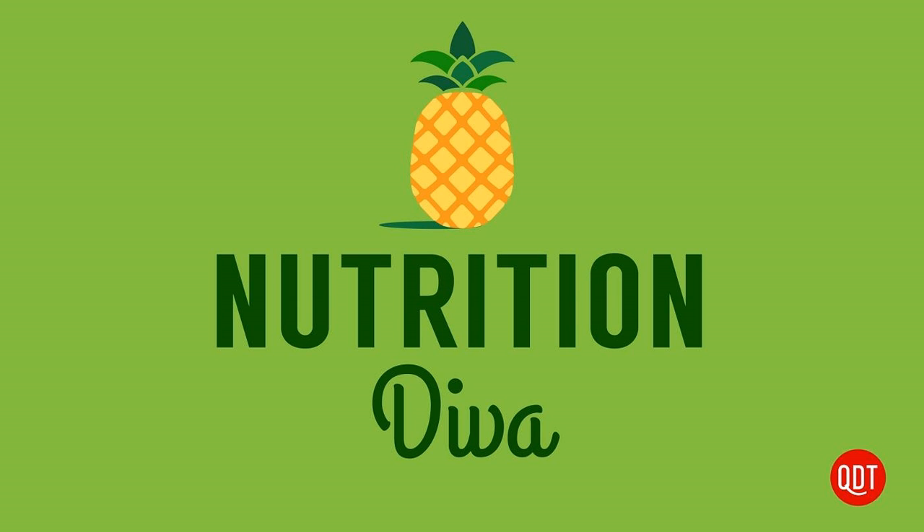This episode is supported by Sweetgreen. Sweetgreen is on a mission to redefine fast food with seasonal salads and bowls made from scratch with sustainably sourced ingredients. Their new menu has fresh, delicious options like the Elode bowl with roasted corn and peppers, or the smoky blueberry summer salad. Meet your new favorite summer lunches and order ahead with the Sweetgreen app. Learn more at sweetgreen.com.